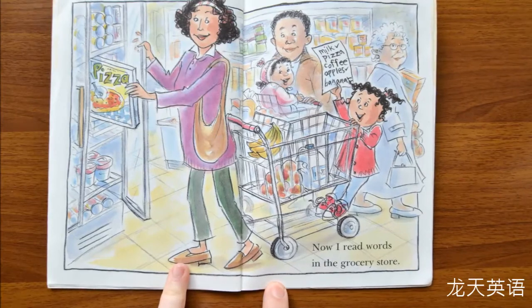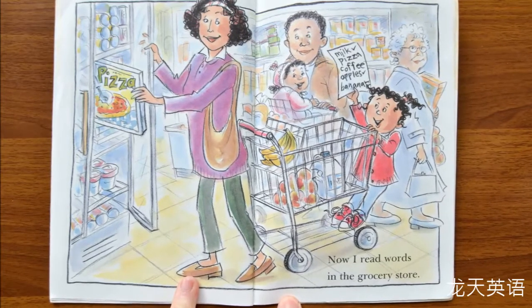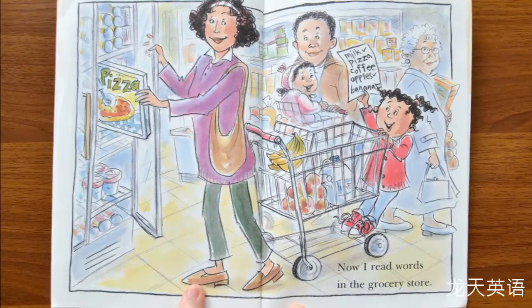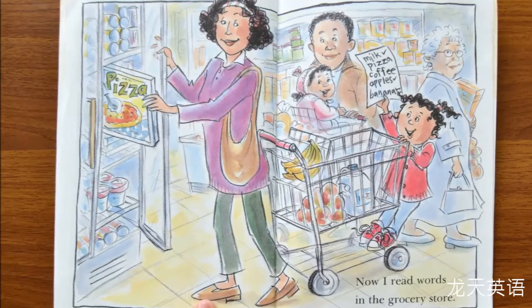Now I read words in the grocery store. What have they bought? They have bought milk, apples, bananas. Mom is getting a pizza. What do they still need to get? Coffee.